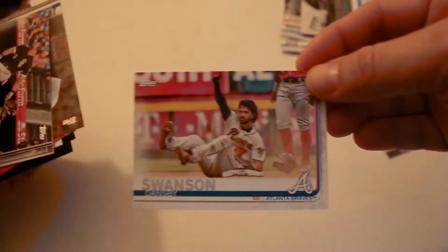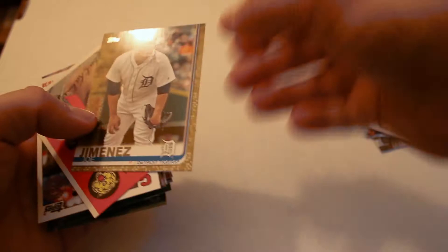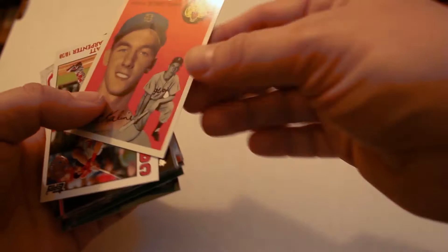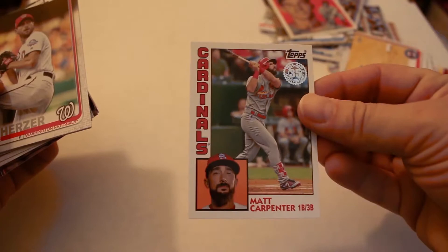Jose Abreu, Eddie Rosario, Joe Jimenez gold 2019 numbered card. Al Kaline — that's a nice-looking insert card, iconic card. Matt Carpenter 35th Anniversary, Max Scherzer ALS Studs.